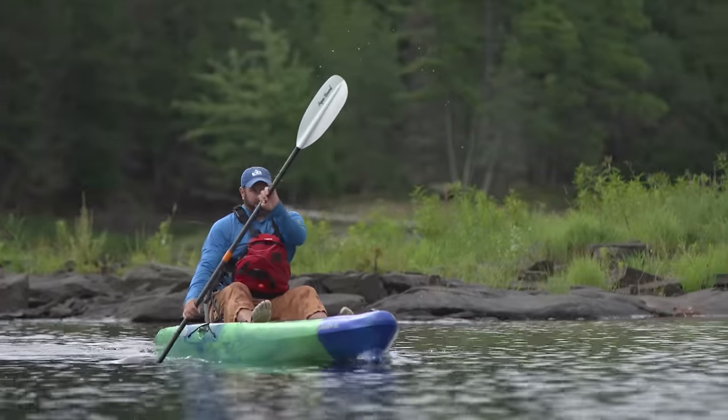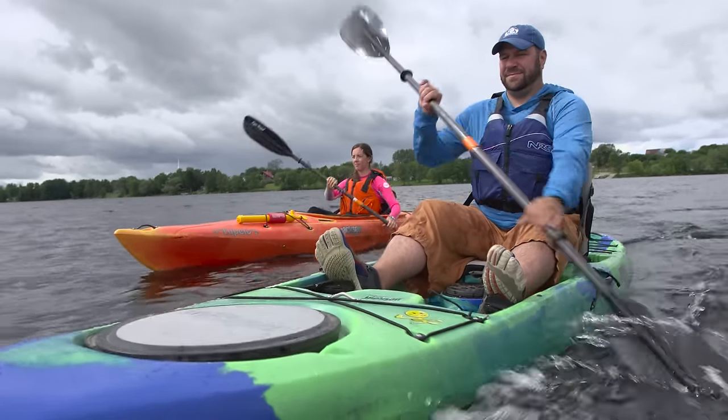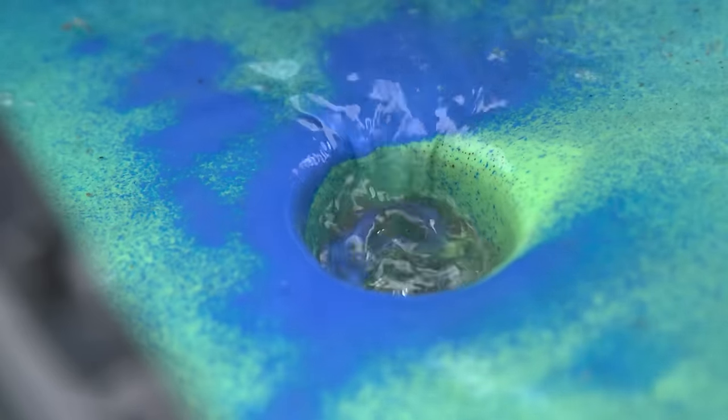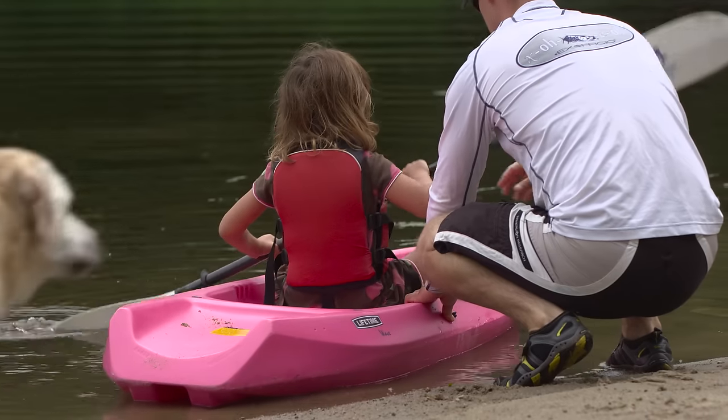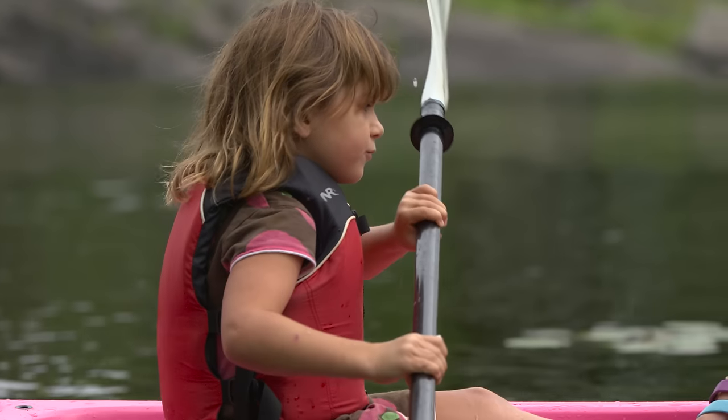Sit-on-tops are the most user-friendly. They're very stable, easy to get in and out of, and there's no feeling of confinement on them. They're also self-bailing, which means that water drains through small holes called scupper holes that go right through the kayak. Another great thing about sit-on-tops is that you can slip on and off of them very easily, which makes them a great choice for kids to play with.